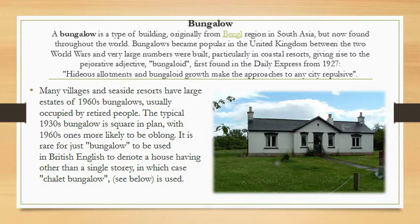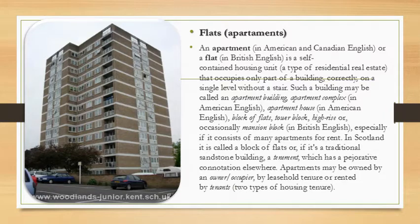A flat in British English, or an apartment in American and Canadian English, is a self-contained housing unit that occupies only part of a building, typically on a single level without stairs. Such a building may be called an apartment building, apartment complex, apartment house, block of flats, tower block, high-rise, or occasionally mansion block, especially if it consists of many apartments for rent.